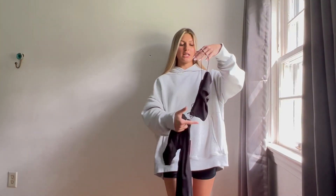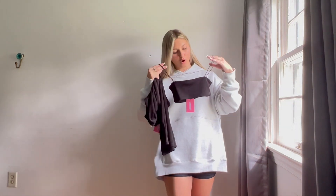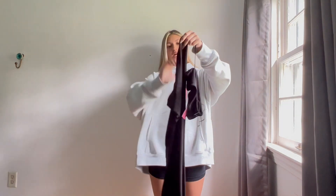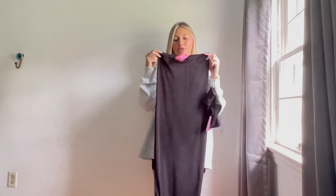The last thing I got from Addicted is this black set — this is probably one of my favorite things from the whole haul. It is a black tank top in the size extra small and then this black long skirt, also in extra small. I think it is so adorable and I can't wait to wear this at the beach.